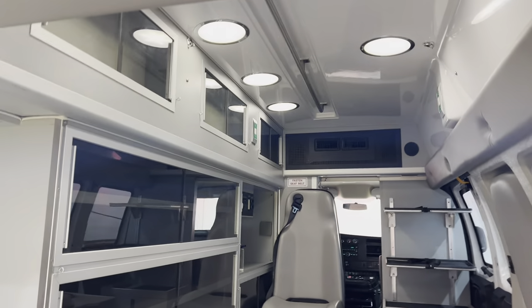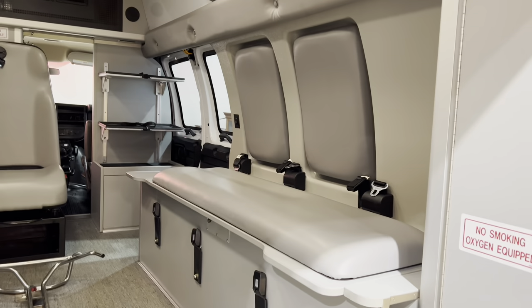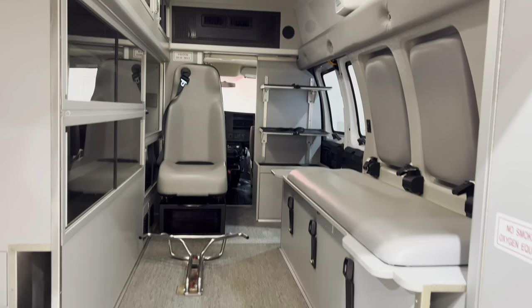It has LED interior dome lights, a squad bench, and a captain's chair with a three-point seat belt harness.